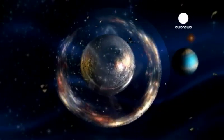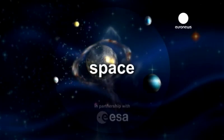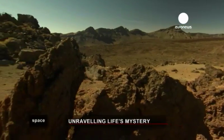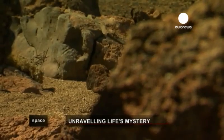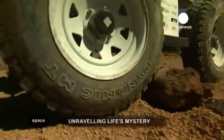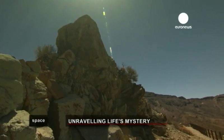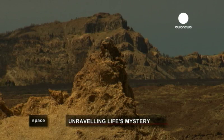Our world and beyond. Space, in partnership with the European Space Agency. A dry, hostile environment, just sand and stones. It's like being on another planet. This Martian landscape belongs to Earth, however, at the foot of the Teide volcano in Tenerife on the Canary Islands.